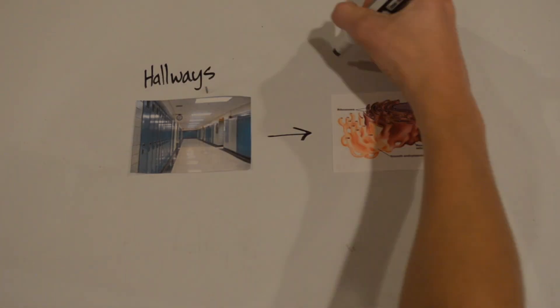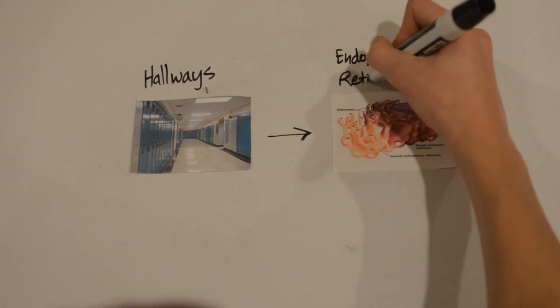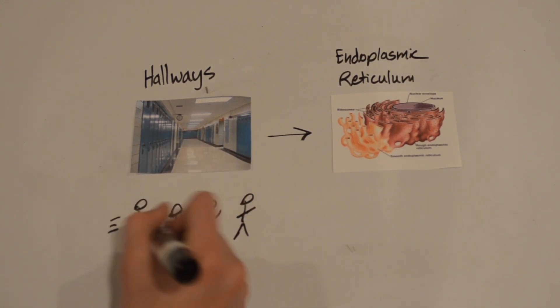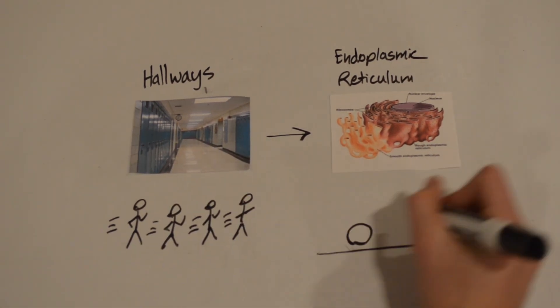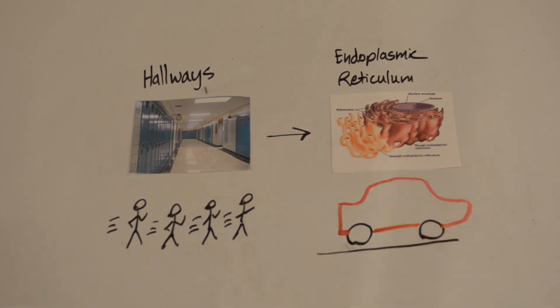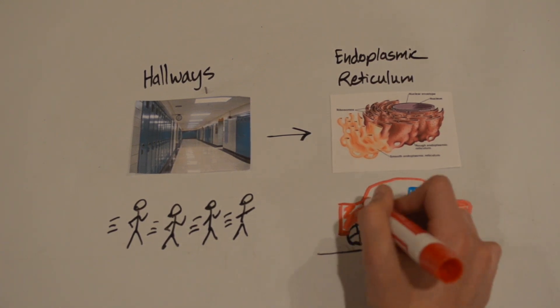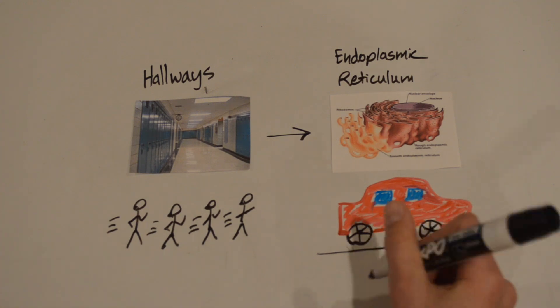Our next location brings us to the school hallways, which function as the school's endoplasmic reticulum. The school's hallways are like the endoplasmic reticulum because both provide passageways for something to move through. At Cell School, students move from class to class using the hallways. In a cell, the endoplasmic reticulum moves protein and other materials through the cell, like a highway for cars.